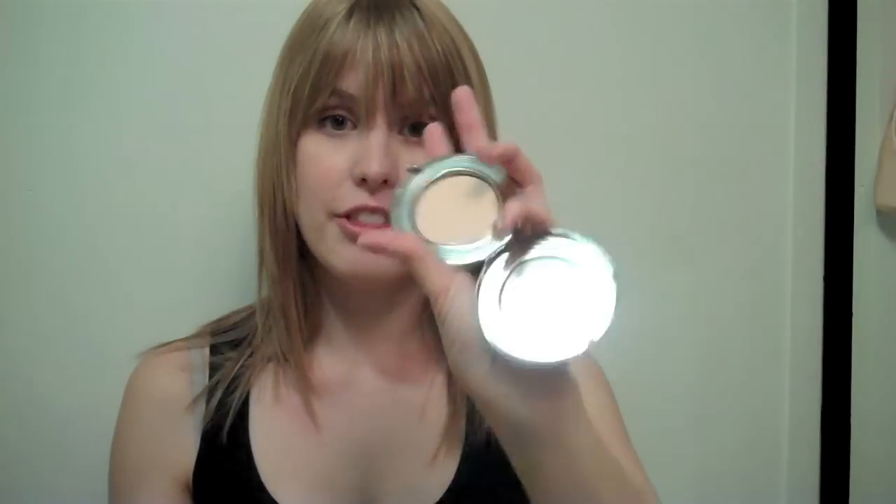For powder, I carry this compact from MAC — this is the Baroque Boudoir compact. Carrying a compact like this is great because it usually comes with a puff. I keep the puff in there because it stops the powder from smashing, and the last thing you want is for your compact to smash in your bag. I use it to set my under eyes and around my nose and chin. It's got a mirror as well if you get stuck, and it sets your foundation.